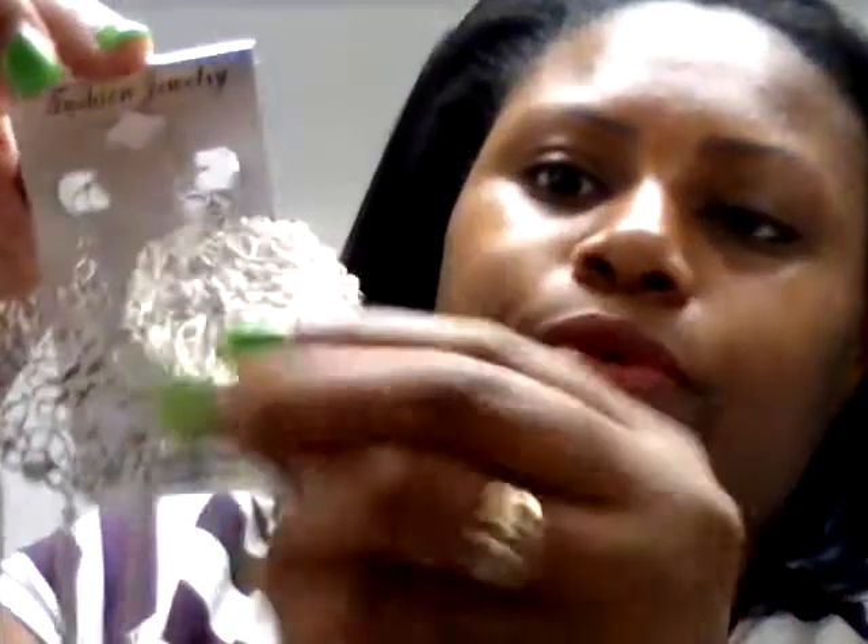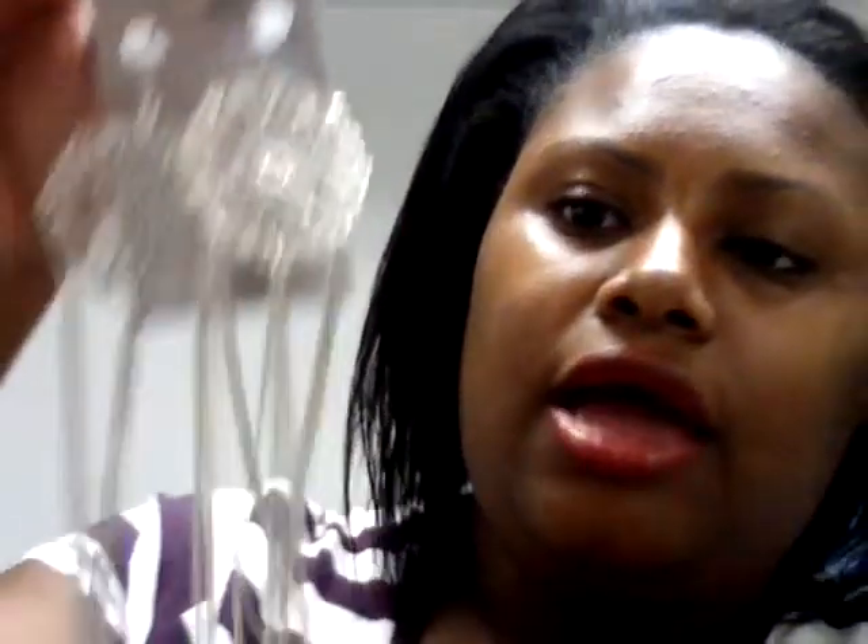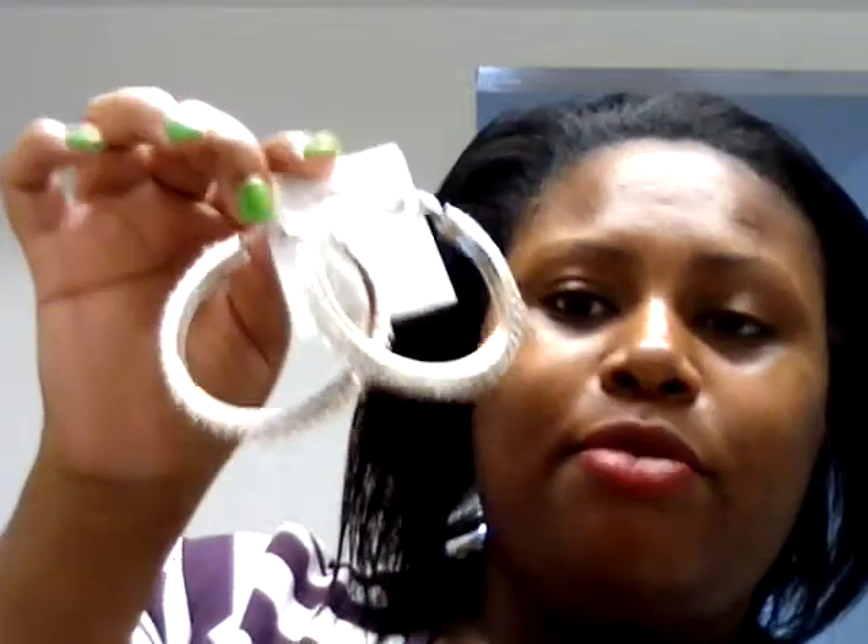My next pair — I actually bought these for my sister because she's more into earrings like this than I am. These are so cute — you can see how they come down really long. And then this is the last pair. These bad boys right here — can you see the pattern? These things are blingy blingy and I cannot wait to wear them.